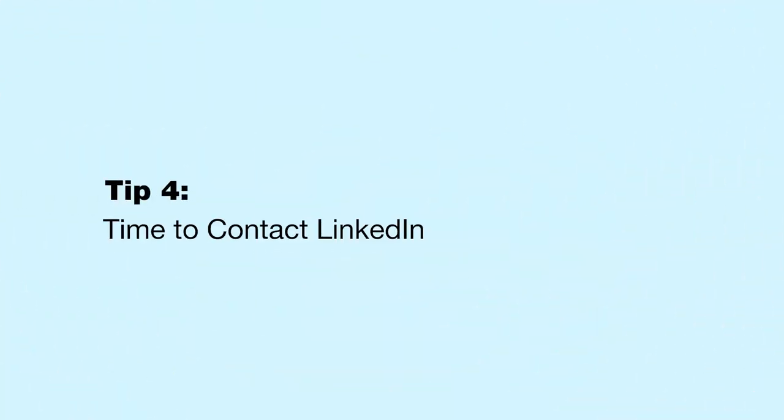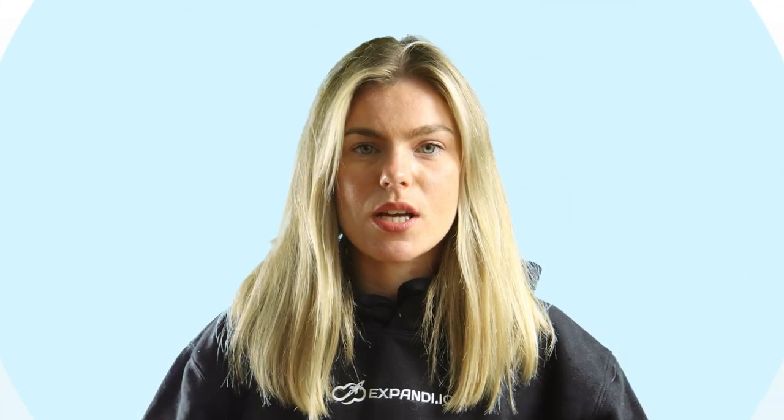It's time to contact LinkedIn. You can't really escape this step, so you may as well give it your best shot. Try to contact their support, see what happens, and find out what you can do to avoid it happening again.